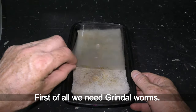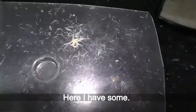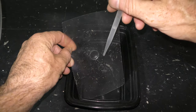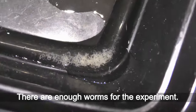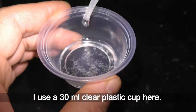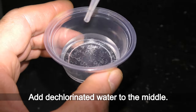First, we need grindle worms — here I have some. I wash the worms off the plastic cover with water using a pipette. Grindle worms always sink to the bottom. There are enough worms for the experiment. Let's put these grindle worms into a small 30ml clear plastic cup with water, and add dechlorinated water to the middle.